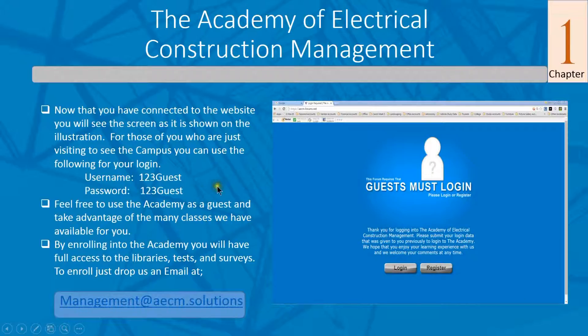Go ahead and use the guest passwords for now until you get a chance to see if you really want to enroll in the Academy. This gives you a lot of free space to go play with — you can audit many classes. There are hundreds of videos related to all the different functions, so feel free to use it as a guest. Once you decide you want to enroll, you'll have full access to all the libraries, tests, surveys, and everything. When you're ready to enroll, just drop us an email at management@aecm.solutions.